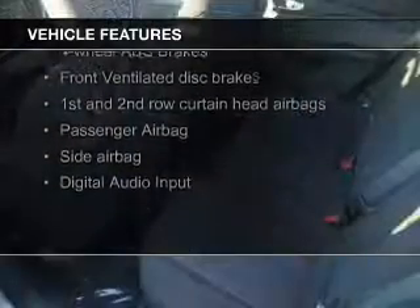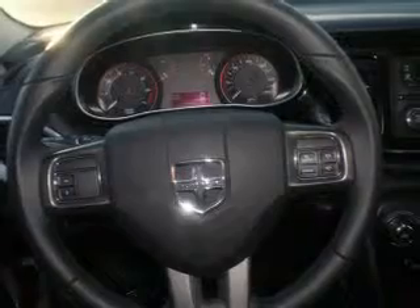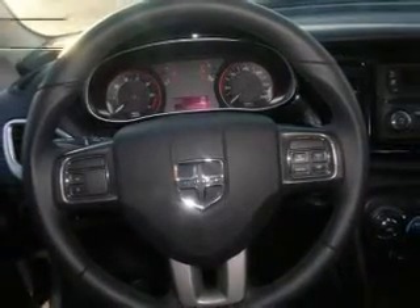The features include digital audio input, a tilt and telescopic steering wheel, an alarm system, keyless entry, a trip computer, an MP3 player, privacy glass, air conditioning, power windows, and power mirrors.